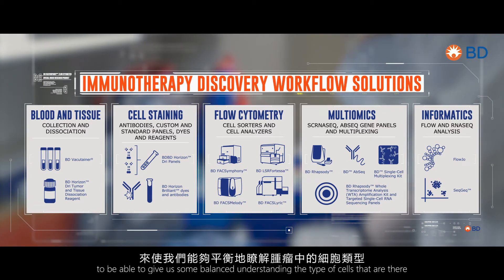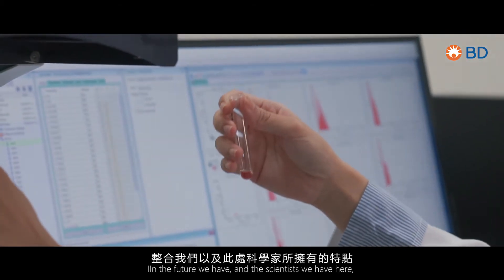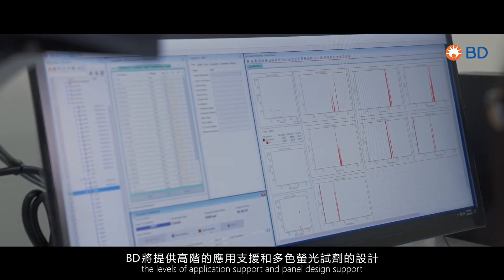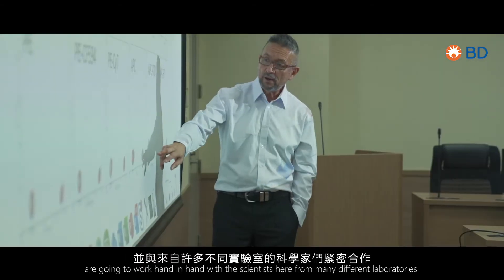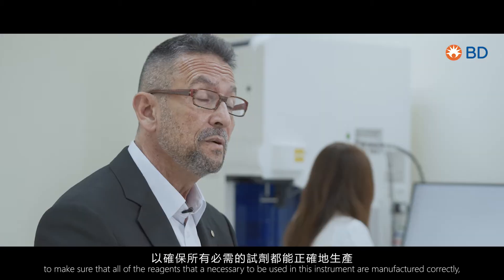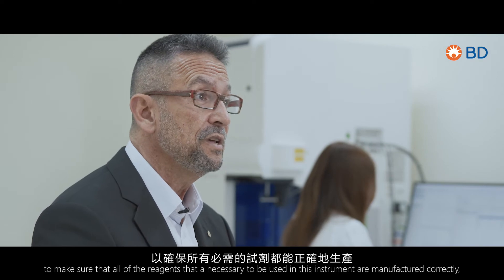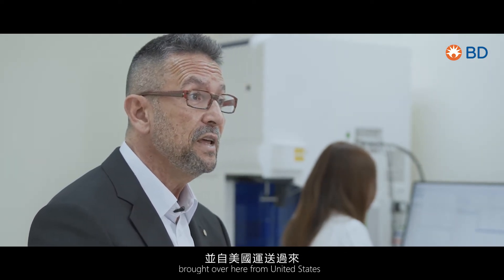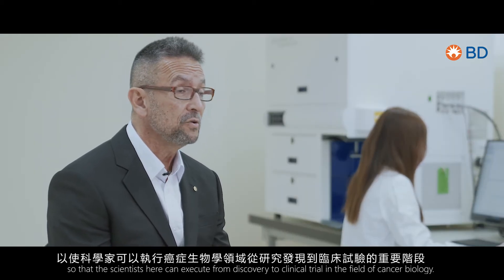It will allow us to really look into a tumor — using a fine needle aspirate — to give us a balanced understanding of the types of cells present. Our scientists here at the application support and panel design support level will work hand in hand with scientists from many different laboratories to ensure all necessary reagents are manufactured correctly, brought over from the United States, so scientists can execute from discovery to a clinical trial in the field of cancer biology.